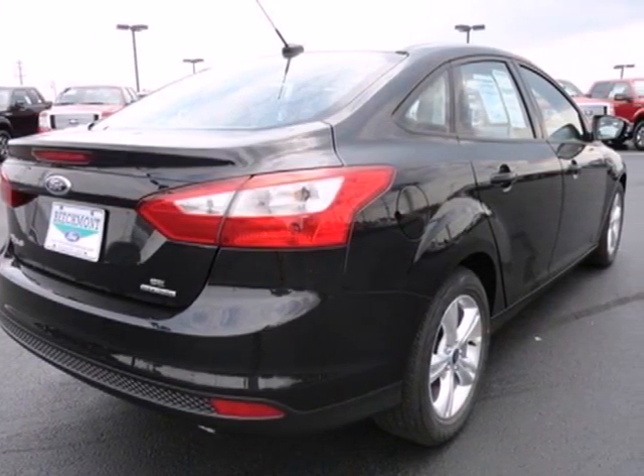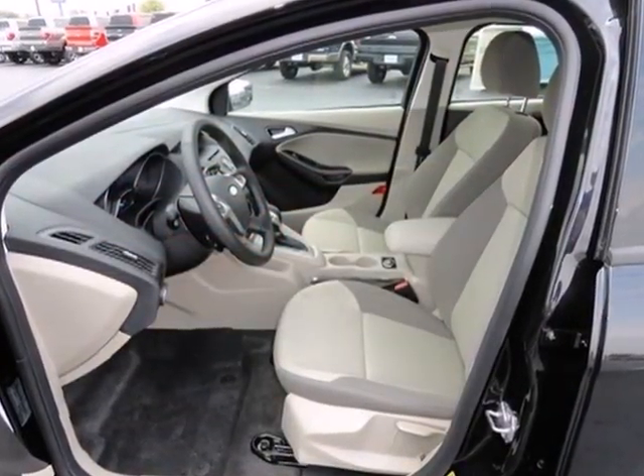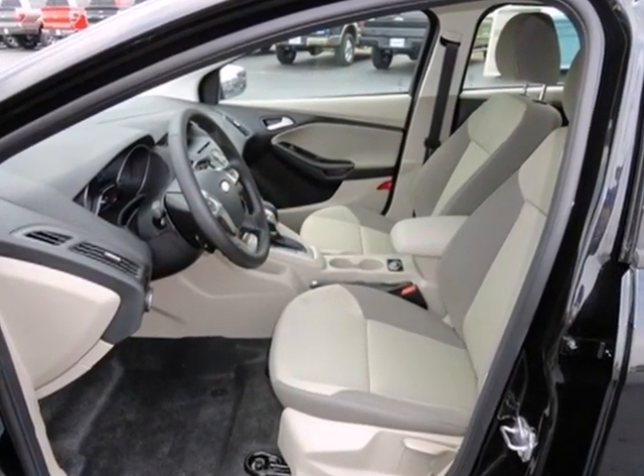The 2012 Focus's kinetic design will turn heads from day one. Are you ready to start getting noticed?